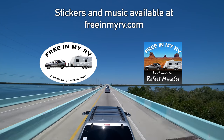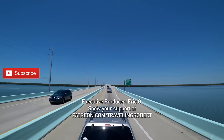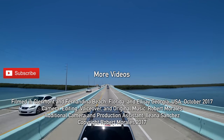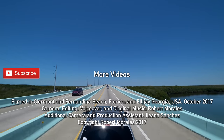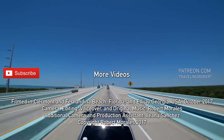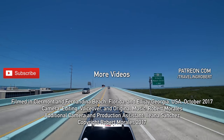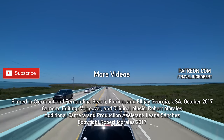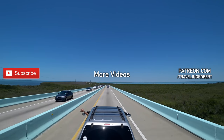If you have enjoyed traveling with us, make sure you are subscribed and check out my other videos. Share it with your friends, spread the word, and leave me a comment. If you really liked it, you have a chance to show your support at patreon.com/travelingrobert. As always, thank you so much for watching and see you on the road.